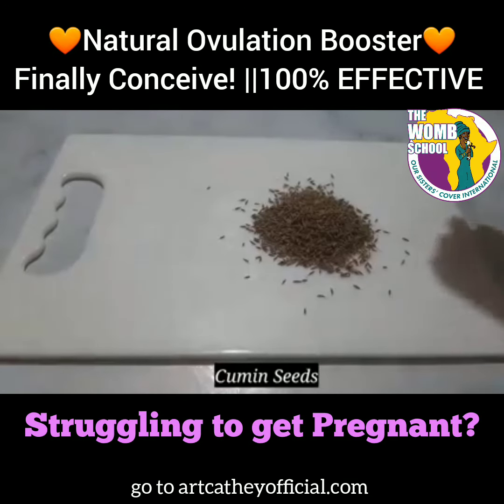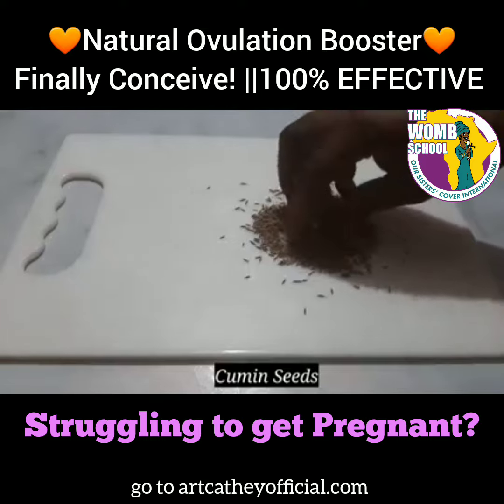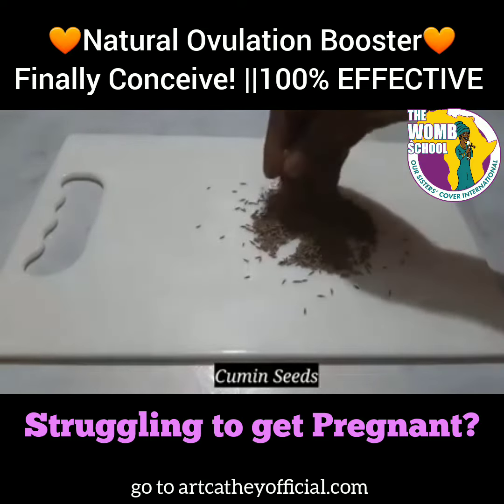Sisters, if you're struggling to get pregnant, listen up. This natural ovulation booster will help you finally conceive and it's 100% effective.